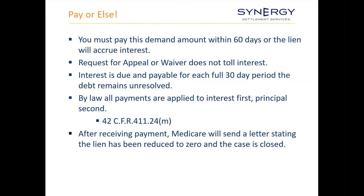Once you get the final demand, you've got to pay that amount within 60 days or it accrues interest. Requesting an appeal or a waiver does not toll the interest. Interest is due and payable for each 30-day period the debt remains unresolved, and all payments made to Medicare are applied to interest first, then principal. Once Medicare receives final payment, they'll send a letter stating the lien has been reduced to zero and the case is closed.